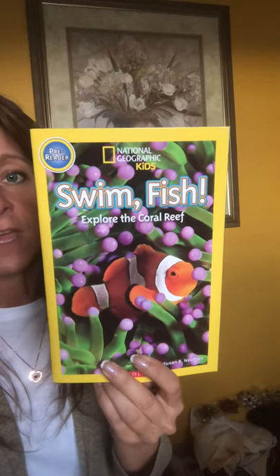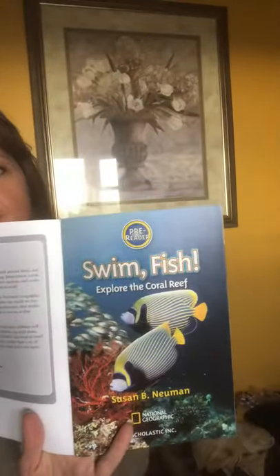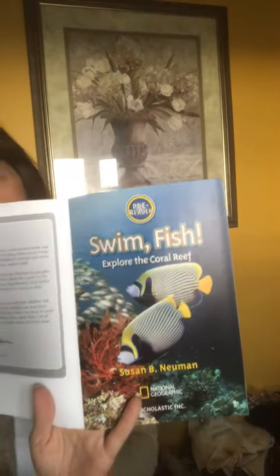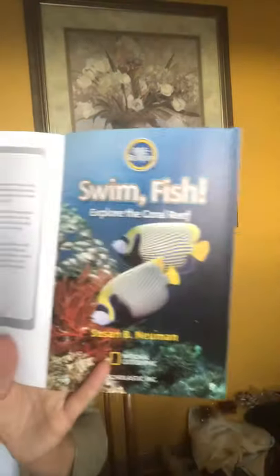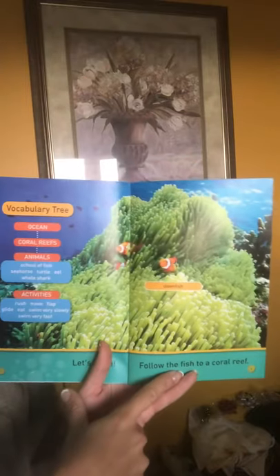We don't have a coral reef here in Flat Rock — it's in Australia. While I have fish at my house, I don't have a saltwater tank. There are fish that live in salt water and fish that live in freshwater. Here in Flat Rock we might have perch or bass, but the colorful fish like in Finding Nemo are going to be in the coral reef, like by Australia. Let's swim — follow the fish to a coral reef!